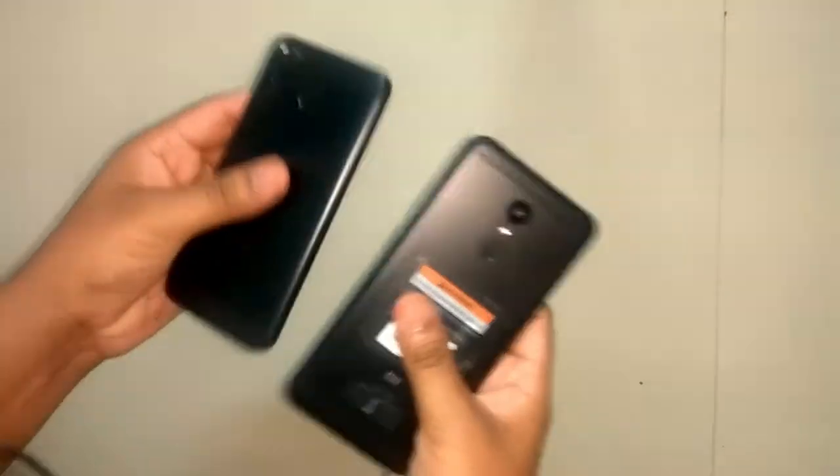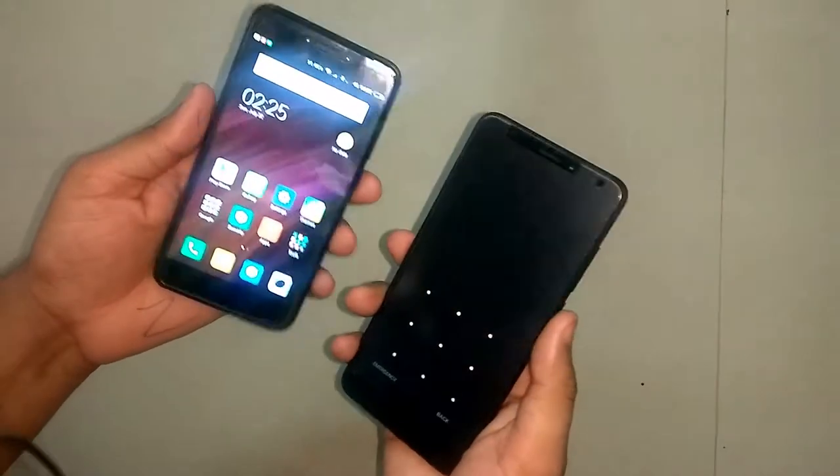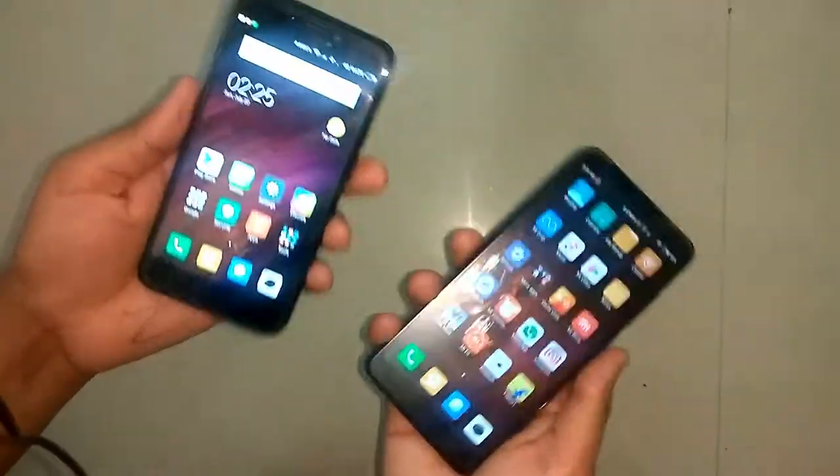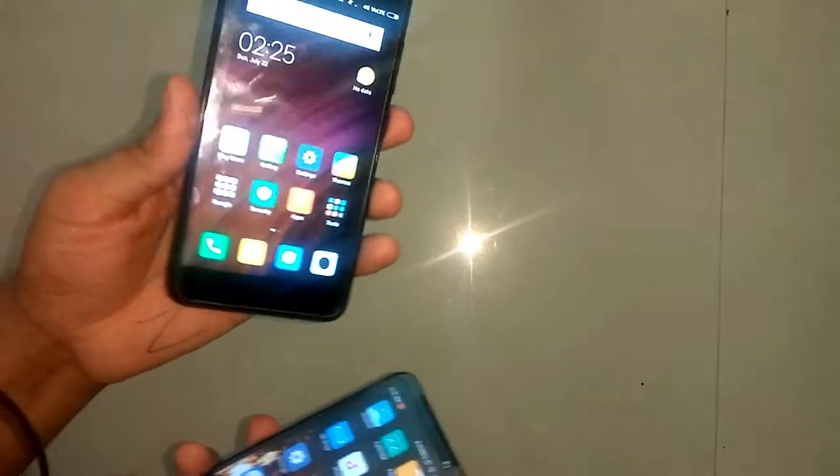For the display category I give the point to Redmi 5. If we talk about software, both have similar software with MIUI. I give both phones a similar score here, but Redmi 4 comes with Android 6.0 Marshmallow.